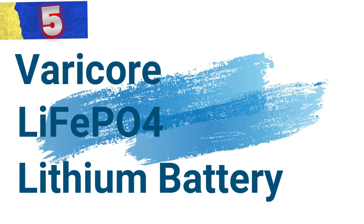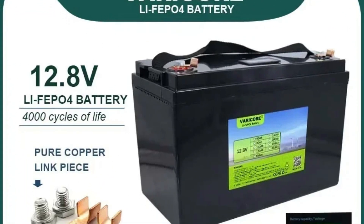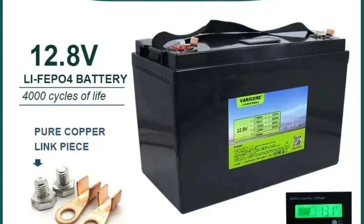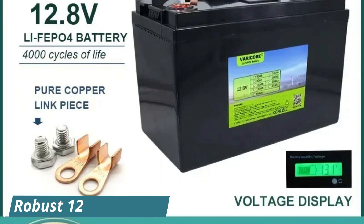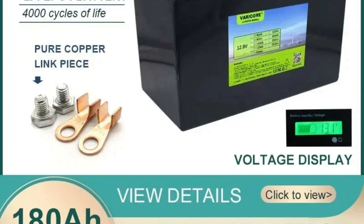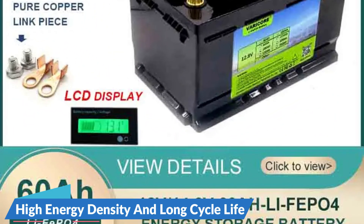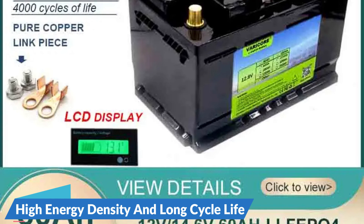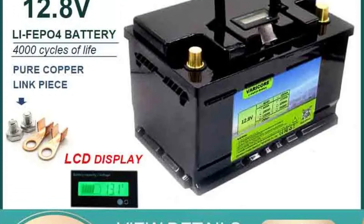Number 5: Varikori LiFePO4 Lithium Battery. This lithium battery stands as a versatile and reliable power solution catering to a wide array of applications across various industries. Designed with a robust 12.8-volt capacity, this battery is ideal for powering electric vehicles such as cars, buses, golf carts, and electric bicycles. Its high energy density and long cycle life make it a preferred choice for extended use in recreational vehicles, RVs, and marine vessels.